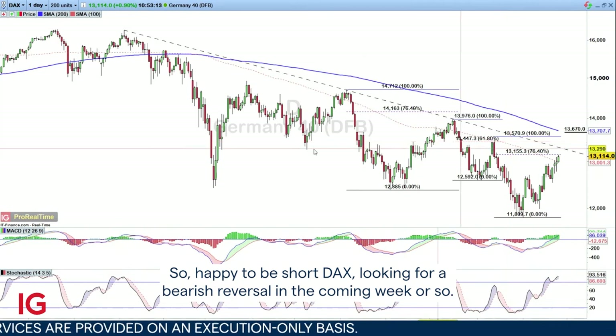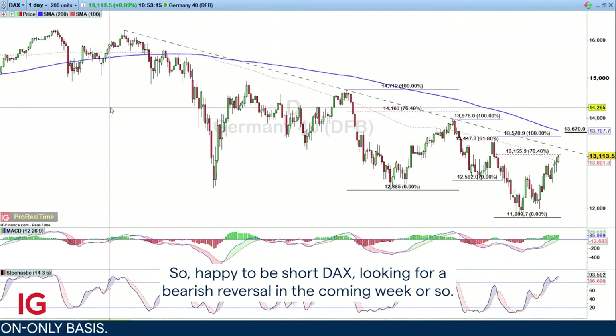So happy to be short on the DAX, looking for a bearish reversal in the coming week or so.